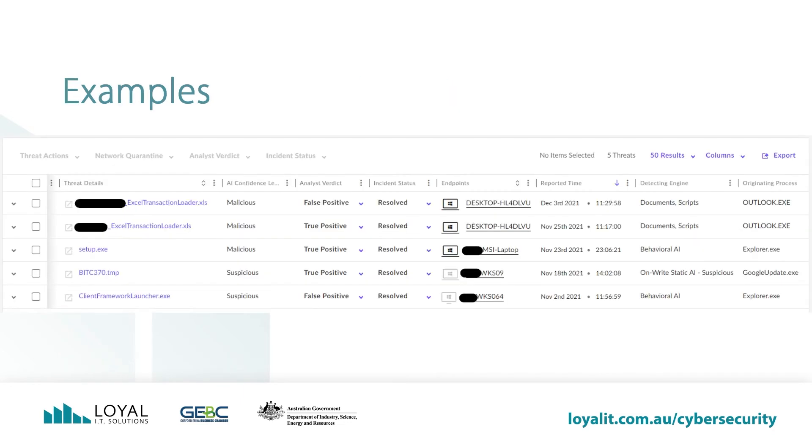Let's have a look at some examples from the SentinelOne dashboard. These are some of the threats SentinelOne has caught on some of Loyal IT's customer base. Reading the examples from left to right, we can see in the first column the files threats were found in: a couple of Excel documents, a program called Setup, a temporary file written to disk, and a program called Client Framework Launcher. The second column shows the AI confidence level, which in these cases is either malicious or suspicious. The next column is Analyst Verdict, which shows a couple of false positives and three true positives. All incidents are resolved. We can see the computers in which these incidents were caught, the date and time the incident happened, and which AI engine detected the activity. SentinelOne was reading documents and scripts, watching for behavior, and it has something called OnWriteStatic, which is a deep file inspection of files created on the system.